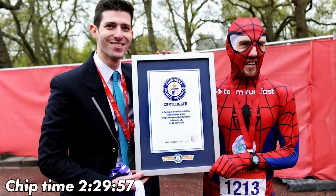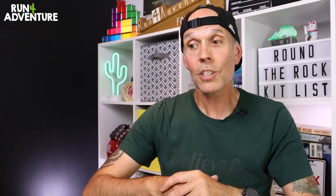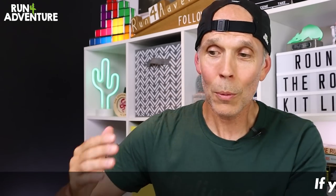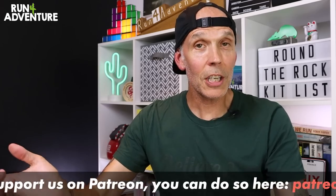The course record is a ridiculous five hours and 42 minutes, set by Paul Martelletti in 2016. I'm sure he's the guy who holds the record for running the quickest marathon time dressed as Spider-Man — he is a bonkers and proper tasty runner. With that 12 hour cutoff we're definitely going to have to run when we can and march when we can't.